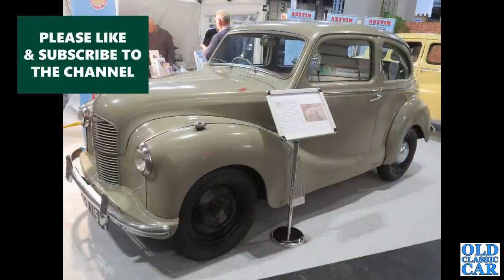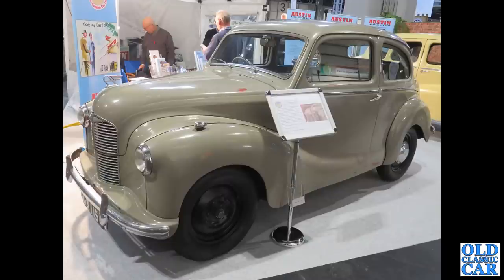Here's a proper rarity — not a Devon, but this is the Austin A40 Dorset, the two-door equivalent of the four-door A40 Devon. Very few of these were made over a couple of years of production.